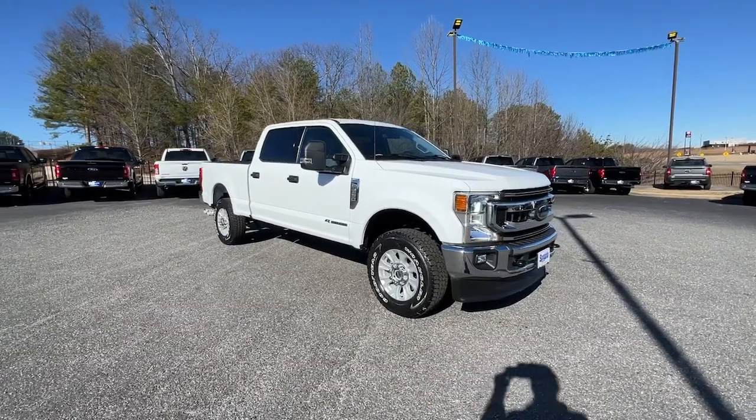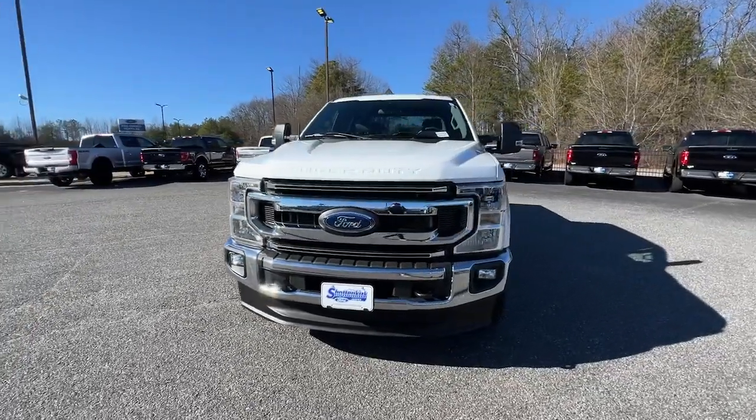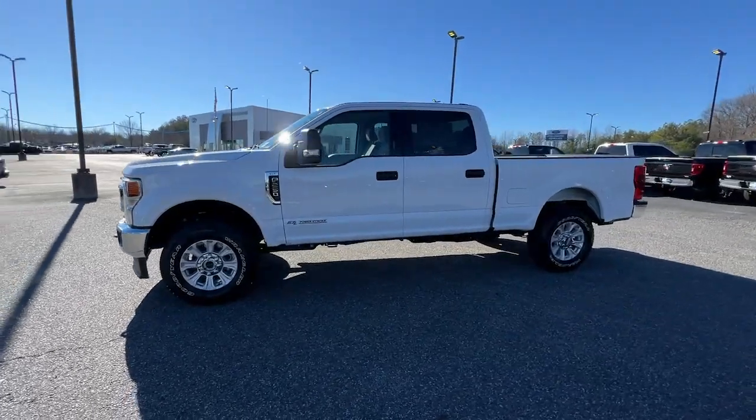Looking for your dream car? It could be the 2022 Ford F-250. With less than 20,000 miles on the odometer, this vehicle stands out from the rest.